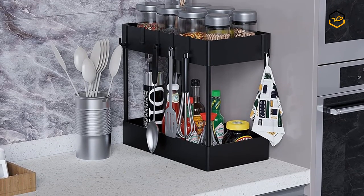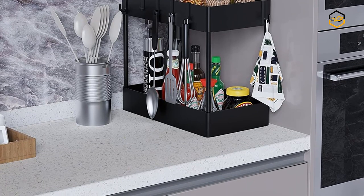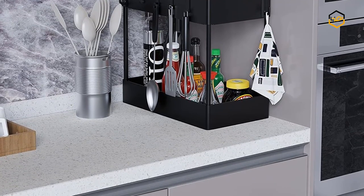Now it's your turn — let us know in the comment box below if this video helped you to find the best sink organizer for your needs.